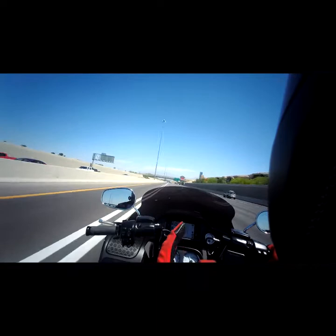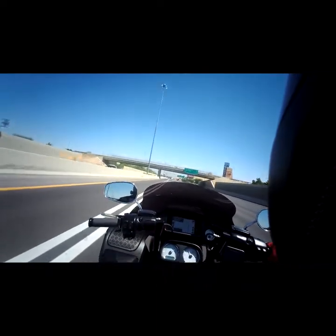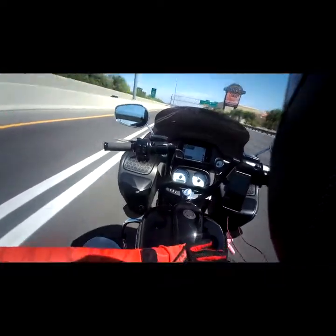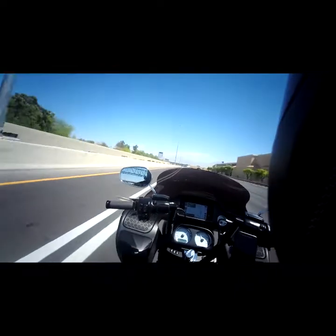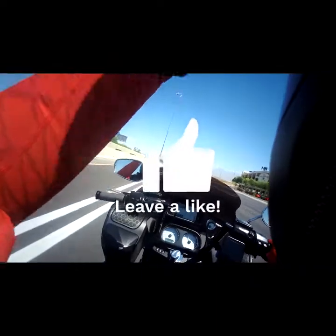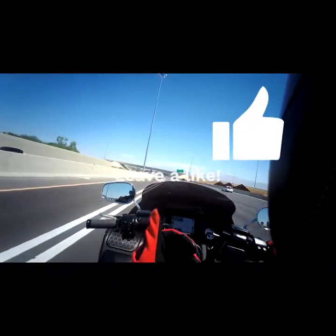I gotta say it looks good, I love it, it's fantastic. Here around mid-torso I feel the wind coming around the fairing, and then maybe two or three inches above my helmet I can feel the wind.